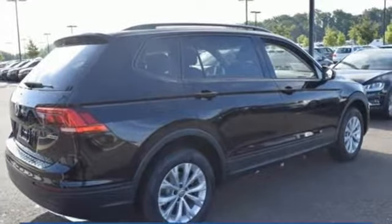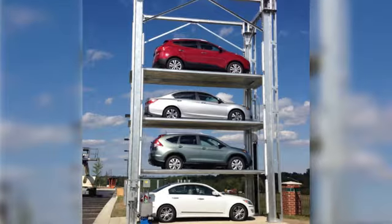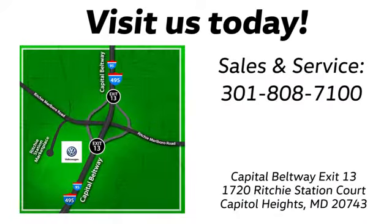Hurry in today and see it for yourself. Visit Pohanka Volkswagen today. Find us by the car tower, conveniently located on the Capitol Beltway at exit 13, 1720 Ritchie Station Court in Capitol Heights, Maryland.